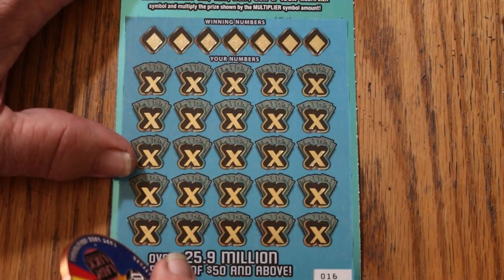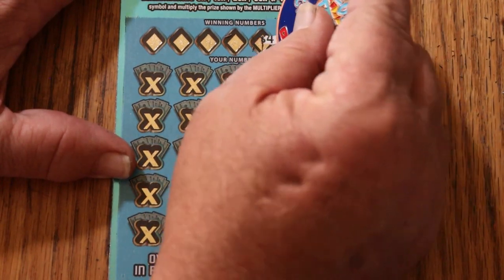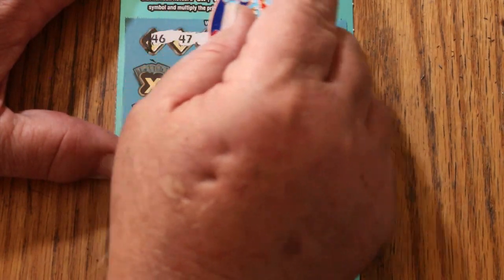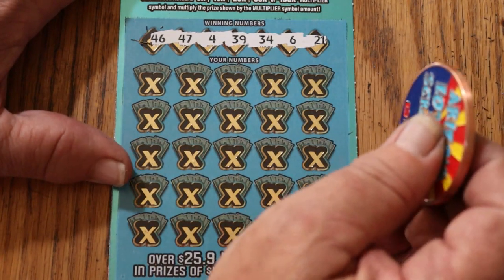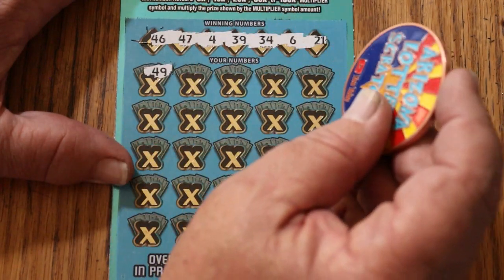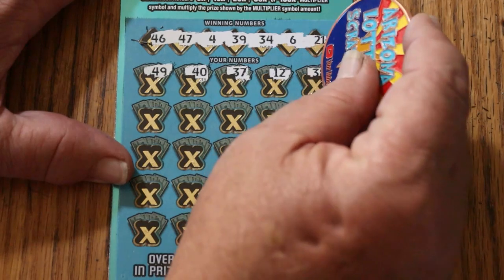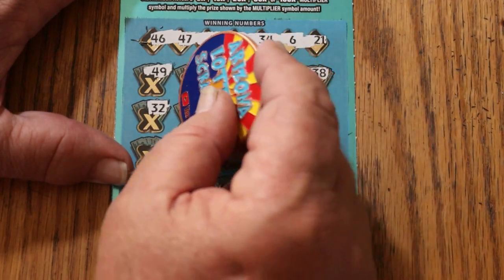Ticket number 16. We've got 46, 47, 4, 39, 34, 6, and 21. Off we go: 49, 40, 30, 37, 12, 38. Random's 32, but no help. 19, 30, 1.